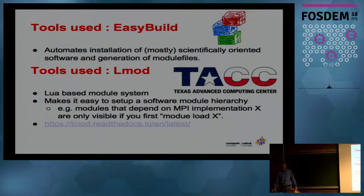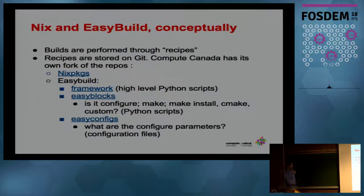Conceptually, what we do is fork some Git repositories. We have the Nix package set for Nix. EasyBuild has three components: framework, EasyBlocks, and EasyConfigs. The framework is the high-level Python scripts for EasyBuild. EasyBlocks is a Python script that describes how to compile something. EasyConfigs are recipes that specify what parameters to use to compile it — configure parameters, where to put it, and little descriptions.